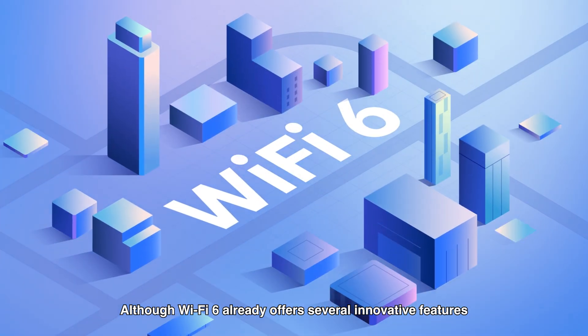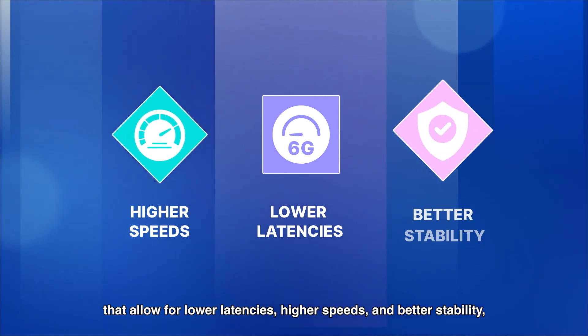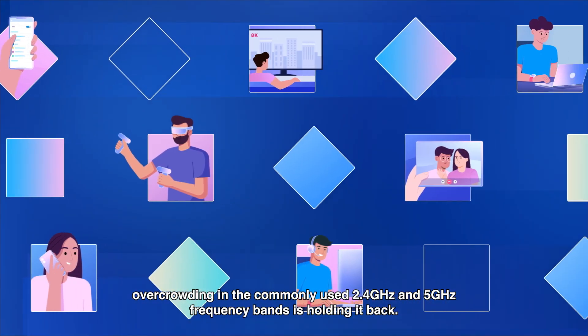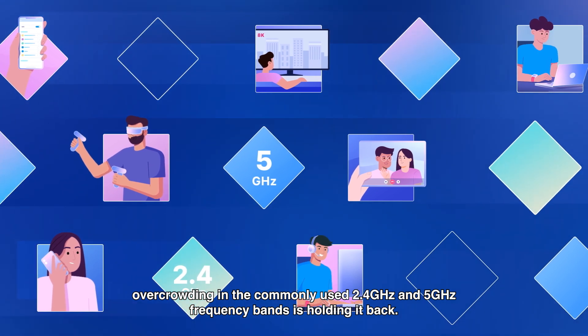Although Wi-Fi 6 already offers several innovative features that allow for lower latencies, higher speeds, and better stability, overcrowding in the commonly used 2.4GHz and 5GHz frequency bands is holding it back.